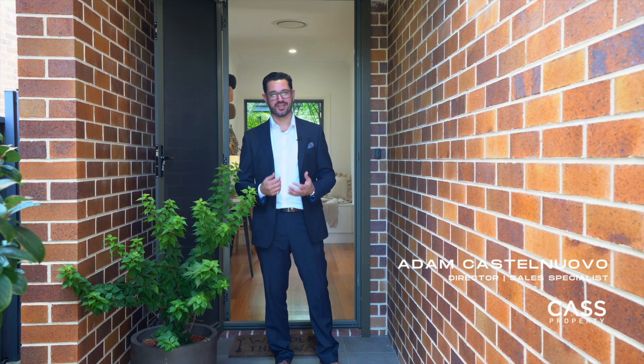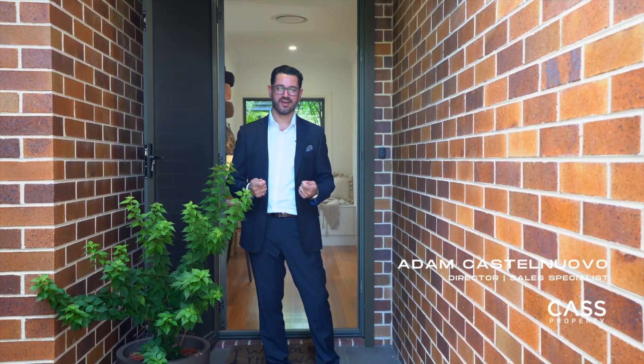Hi, I'm Adam from Cass Property and it's my pleasure to introduce you to this stunning home at 29 Karawang Road, Brower Heights. Come on in.